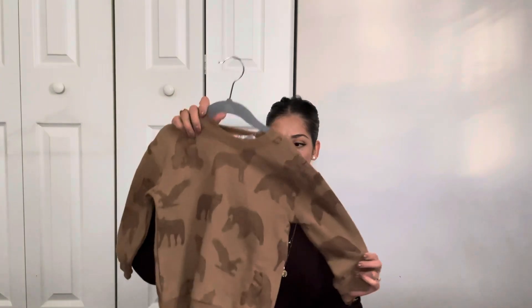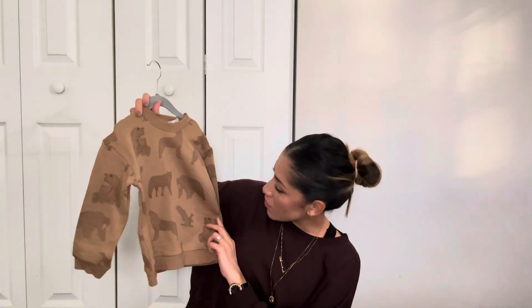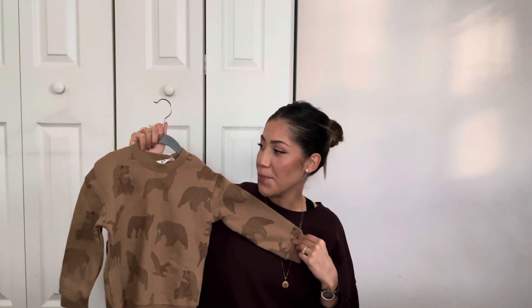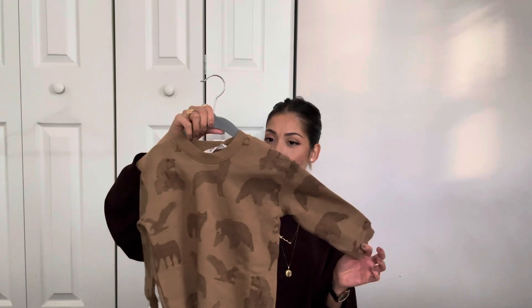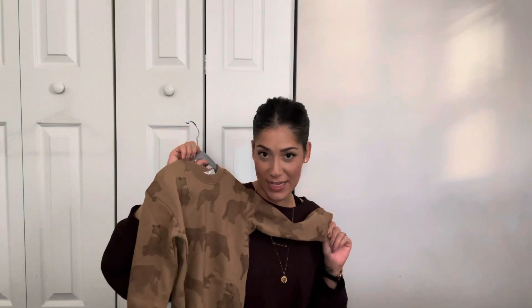This sweater was $10, but I got it for 30% off. It has grizzly bears and eagles and wolves on it. I'm a neutrals girl — my favorite colors are tan, brown, and cream, so of course I'm going to dress my kid kind of like that. We don't ever really get to match because there aren't that many mommy-and-me things for a little boy and a mom. I always have him matching with his dad, but we can match in color palette at least — so he's going to be in a lot of tans throughout this haul.